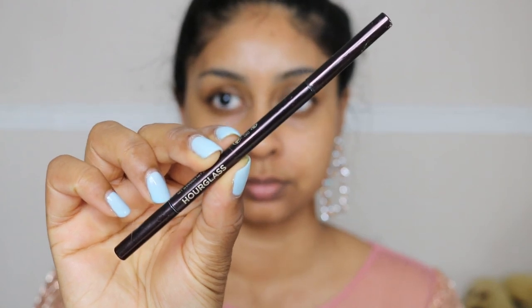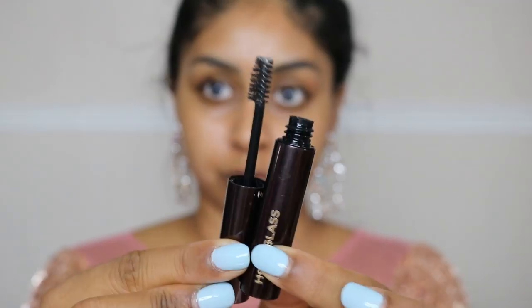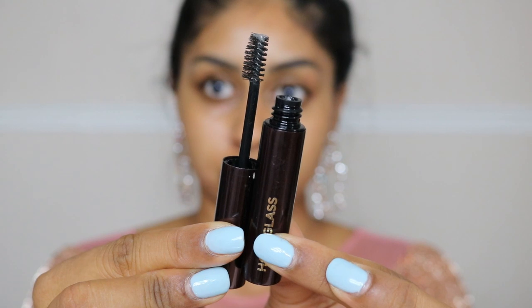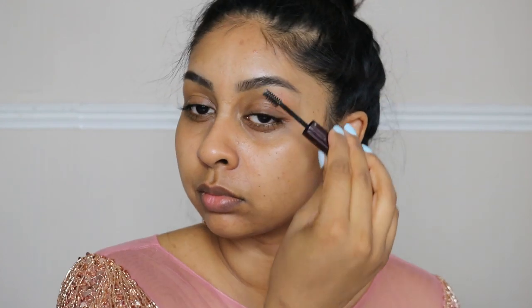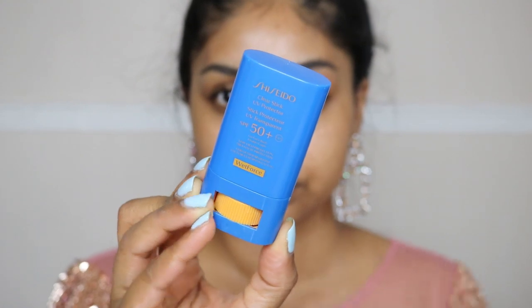We're going to start with brows. I'm using the Hourglass Micro Brow Pencil in the shade Natural Black — it's literally 1.4 millimeters, which is so thin and tiny, and you can really imitate brow hairs with this. I'm also going in with their clear brow gel, just running this through my brows. It gives a really bushy brow look. It's not my all-time favorite — the Benefit one is — but I've been using it a lot lately.